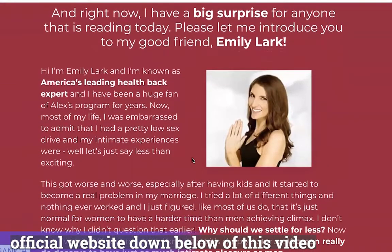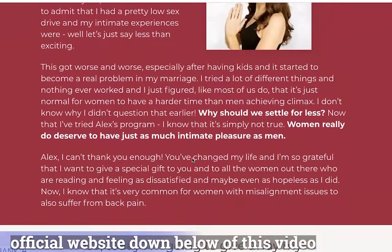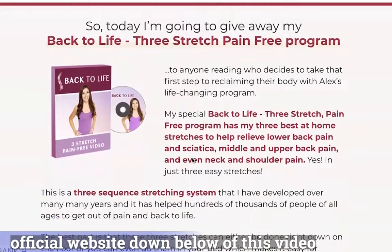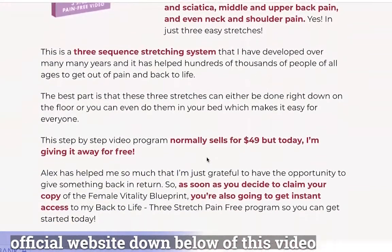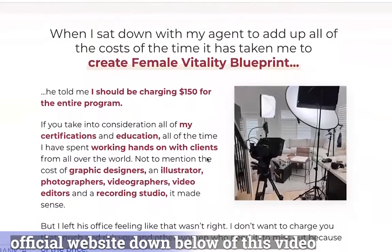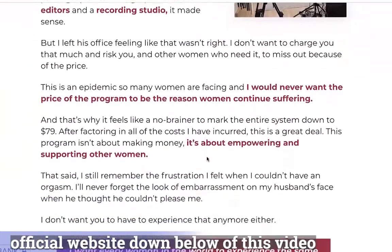The Female Vitality Blueprint schedule is simple and straightforward. You need to exercise three to four times a week, every alternative day instead of doing them without rest days. Alex has provided step-by-step instructions that will help you perform these exercises. You don't need any expensive equipment — a yoga mat and chair are the only things you need for safety and support.